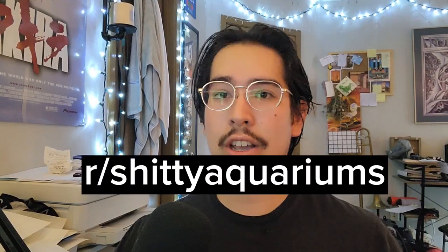Hey guys, welcome to the channel. Today we're gonna go on Reddit and look at some fish tanks on r/shitty aquariums.